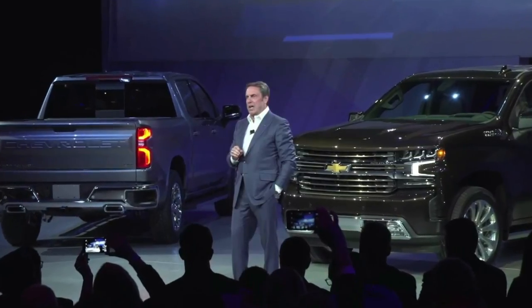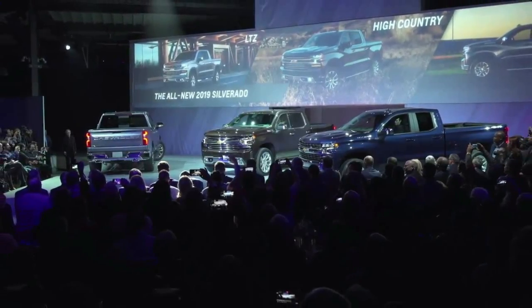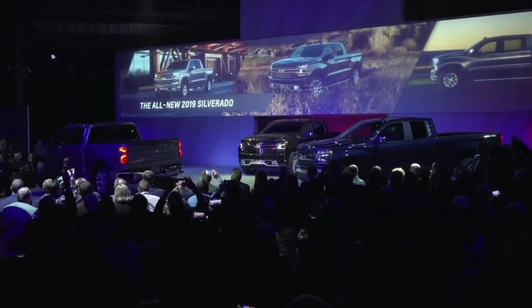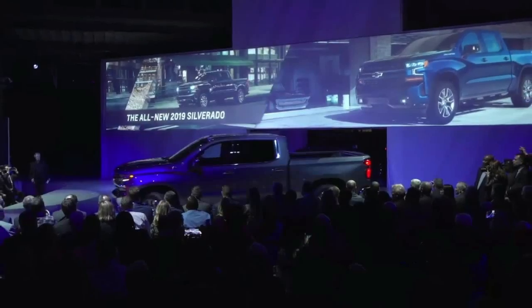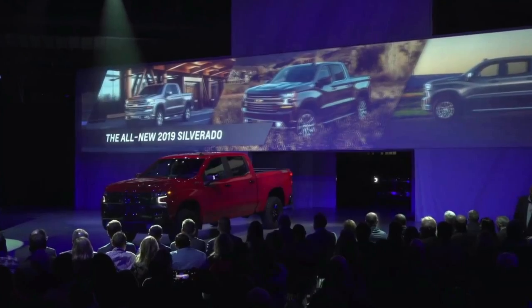Set to battle the Ford F-150 and Ram 1500, the 2019 Silverado eschews the conservative styling of its predecessor for a bolder design that helps the truck to truly stand out. The front end is fairly evolutionary, but bigger changes occur further back as the model adopts new bodywork which features gentle creases and strong character lines.